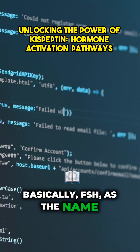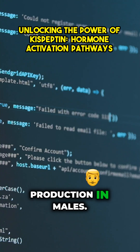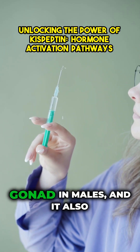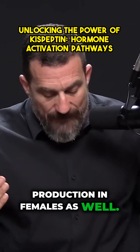FSH, as the name suggests, stimulates the growth of the follicle — the egg in the female — and it stimulates sperm production in males. Luteinizing hormone stimulates testosterone production from the gonad in males, and it also stimulates estrogen production, and to some extent testosterone production, in females as well.